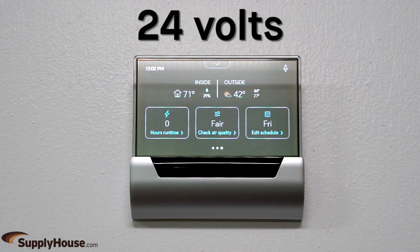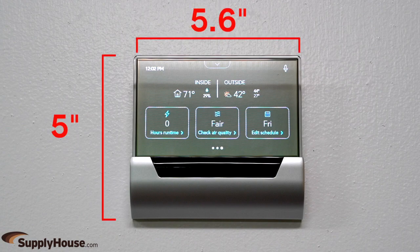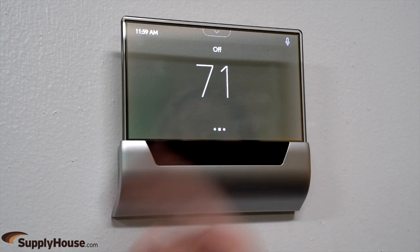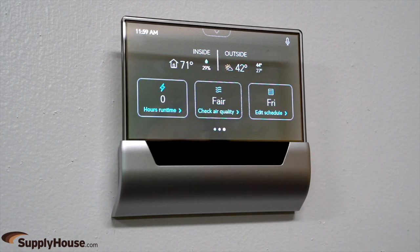The thermostat operates on 24 volts and measures 5 inches tall by 5.6 inches wide. The translucent, colored touchscreen display shows the current temperature, humidity, occupancy, heating or cooling status, weather and forecast details if connected to Wi-Fi, and more.